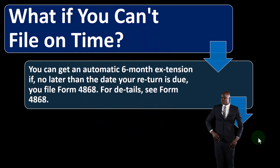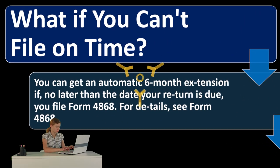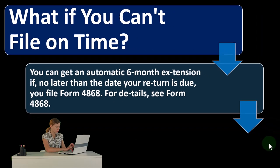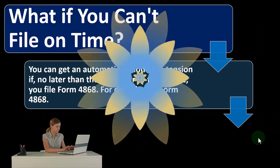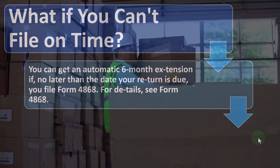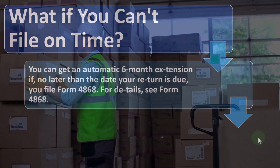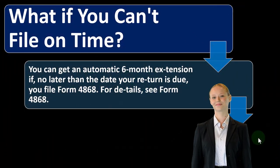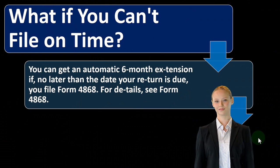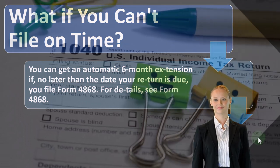What if you can't file on time? You can get an automatic six-month extension if, no later than the due date your return is due, you file Form 4868. That's the extension form — Form 4868. As we put people on extensions, we want to remember there's a difference between filing requirements and the tax due requirements.